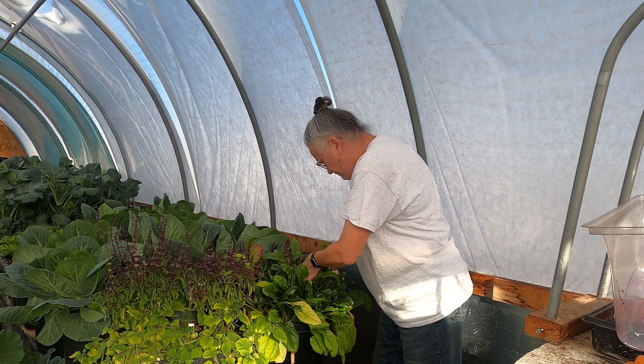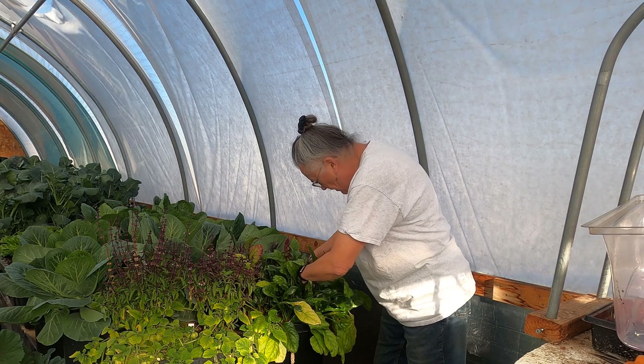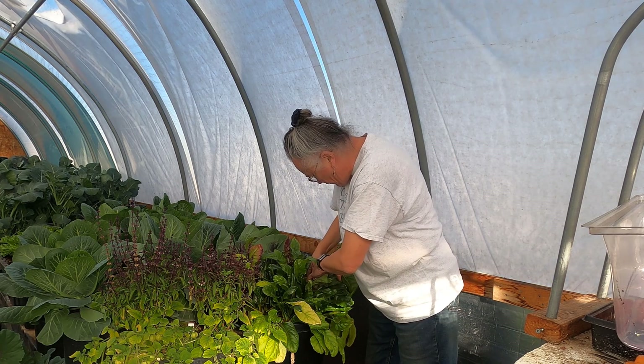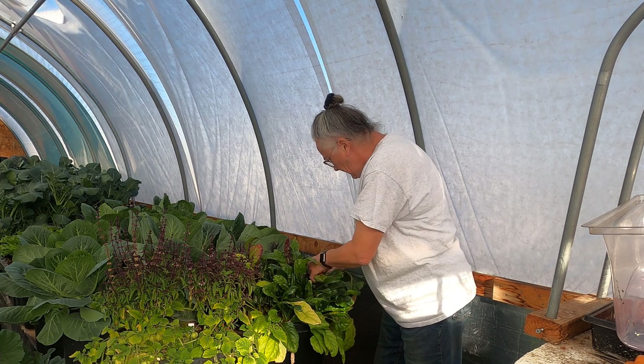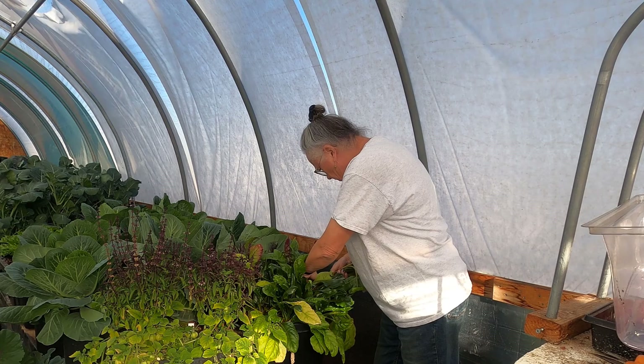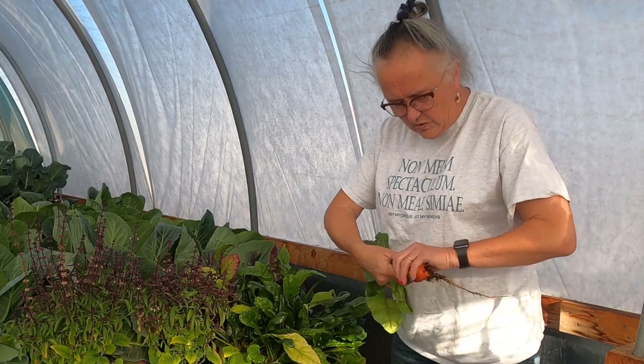I grew some golden beets here because they are less beety. Anyone who's not a beet fan knows what I'm talking about. I don't know how well these turned out. I have not had great luck in the beet department for the last couple of years. So we'll see.